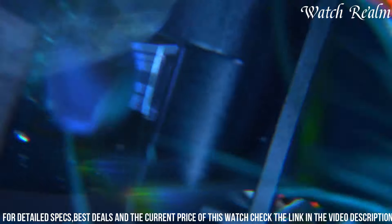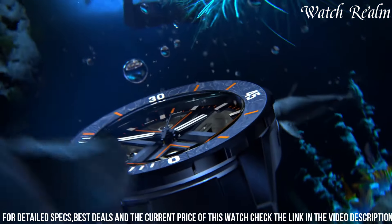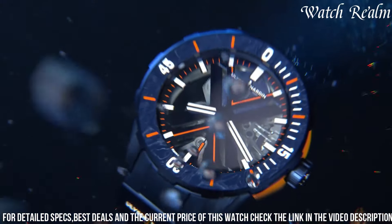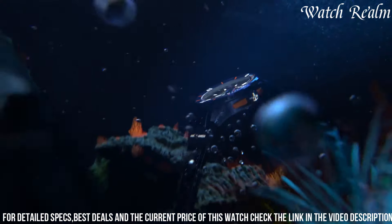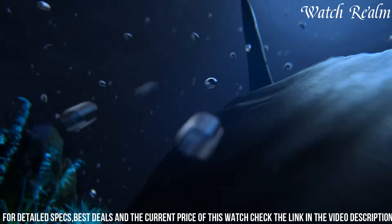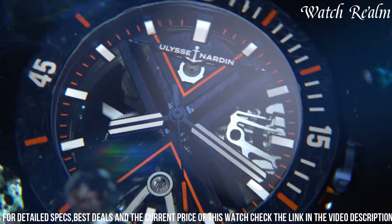With its high-performance materials and exceptional craftsmanship, this watch not only meets the stringent standards of a professional diver's instrument, but also captivates enthusiasts with its innovative design, underscoring Ulysse Nardin's commitment to pushing boundaries and redefining traditional watchmaking aesthetics within the realm of aquatic timepieces.